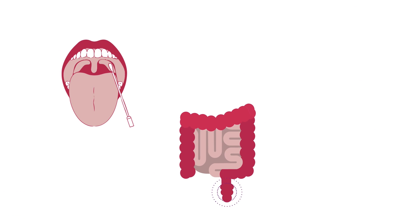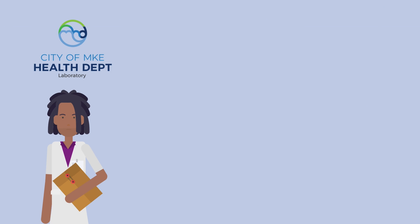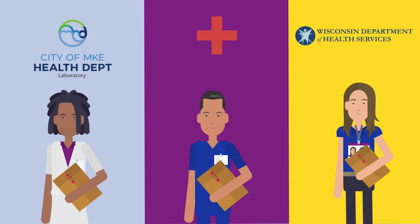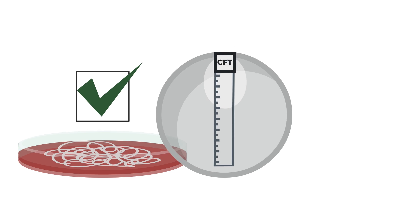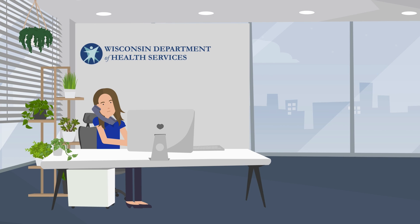Specimen may also be collected from the throat, rectum, and urethra. The Milwaukee Health Department Laboratory will report results of the testing to the original clinic and Wisconsin DHS within five to seven days of receiving the sample. If the patient's result is positive and the antimicrobial susceptibility testing indicates reduced susceptibility or resistance to ceftriaxone or cefixime, Wisconsin DHS will respond to the case.